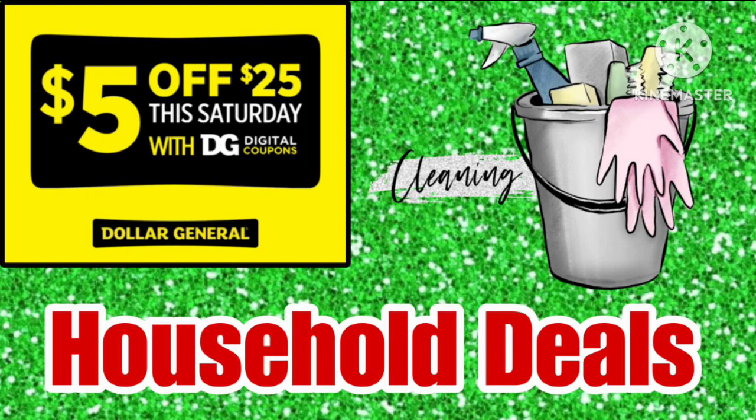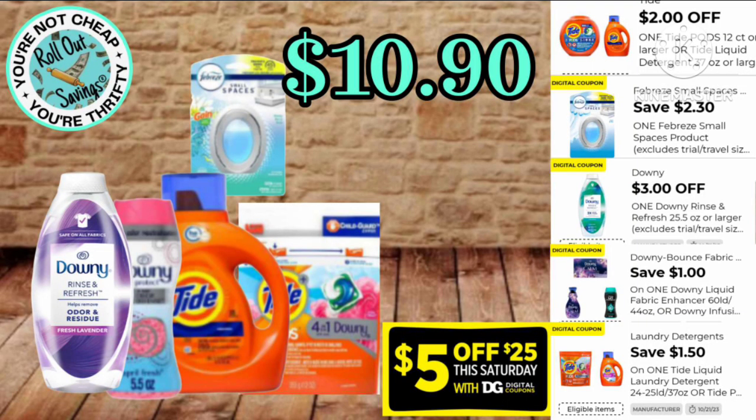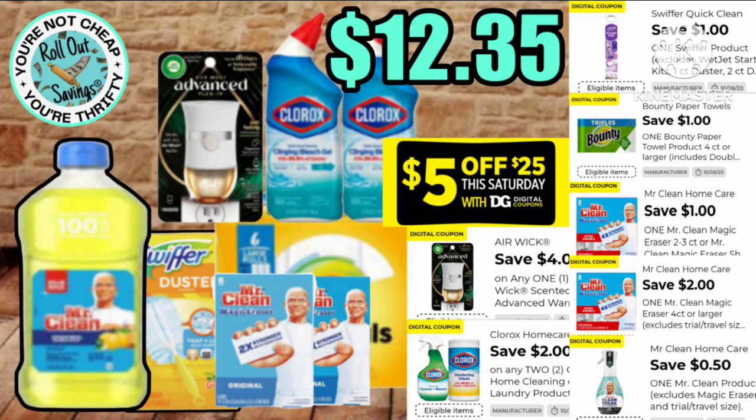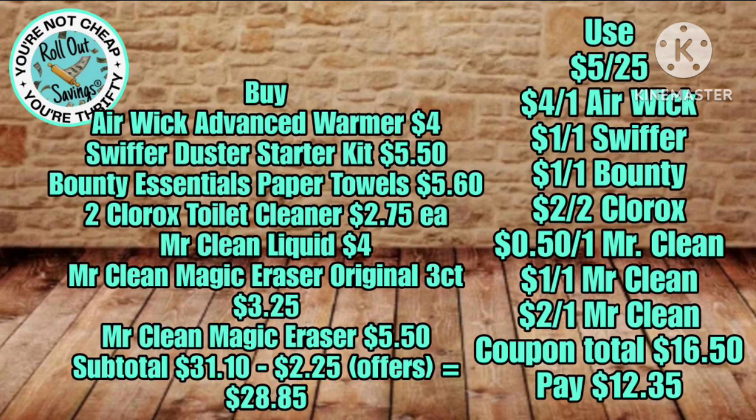Now for these exciting household deals that Danielle has put together. In this one you're getting two different kinds of Tide, two different kinds of Downy, and a Febreze Small Spaces for just $10.90 after $14.80 in digital coupons. This next one is Mr. Clean, Clorox, Swiffer, Air Wick, and a six-pack of paper towels for $12.35 — that is a total savings of $16.50.